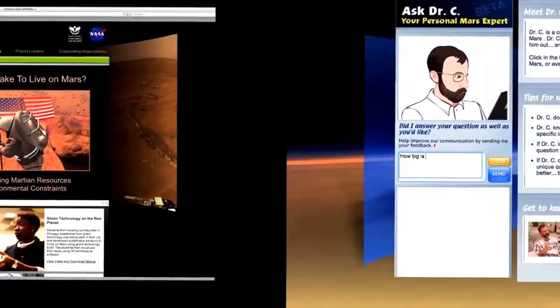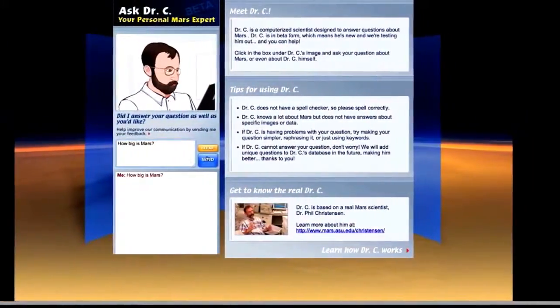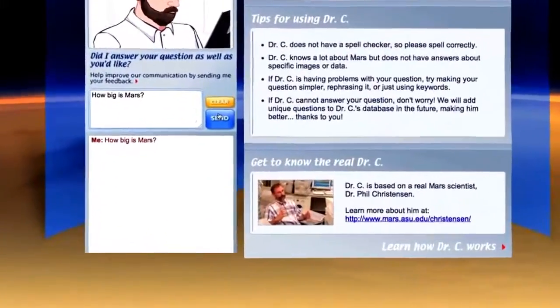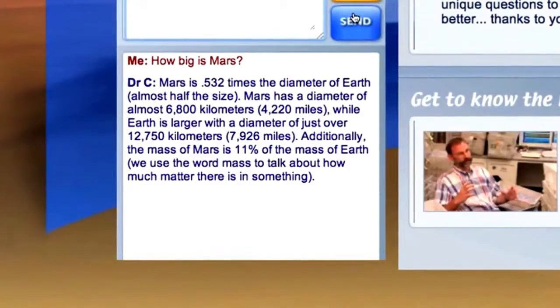Got a question about Mars? Maybe a homework assignment and you need a little help? Try asking Dr. C. For instance, you can ask him how big Mars is and he'll give you the answer. Mars is only half the size of Earth.